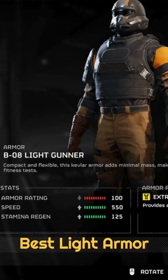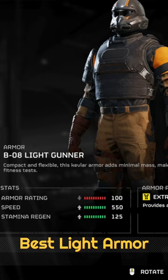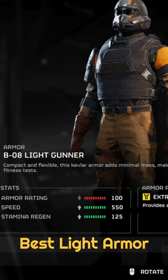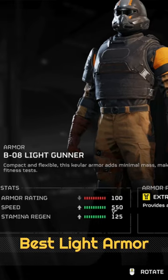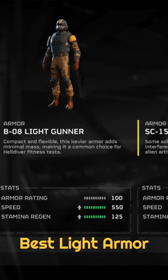If there are any light armor enjoyers on Helldivers 2, I have good news. If you find the Light Gunner armor set in the Warbond store, it has a special perk called Padded Armor, which increases the armor value to 100. That is important because the standard armor value of medium armor is 100, so it's like you're wearing medium armor in the light category.